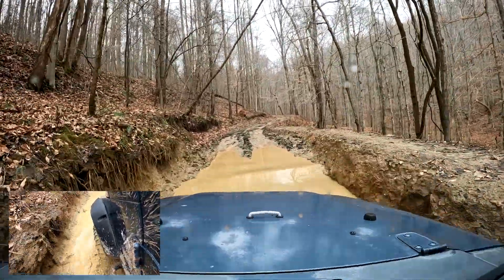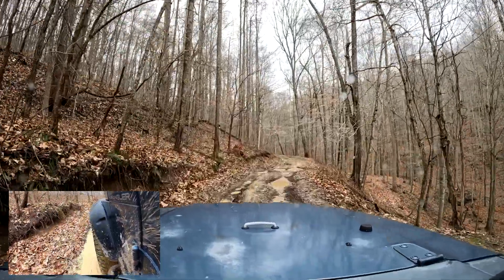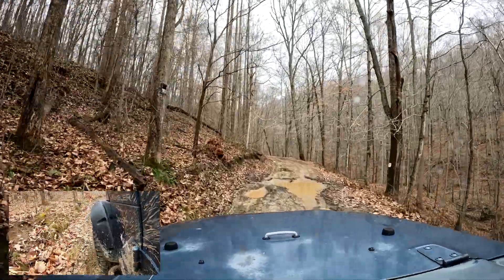And then you get to the end. This is a fairly deep spot here — I had forgotten about this one. The water wasn't that deep, but it was kind of a little drop-off on the front end of it.